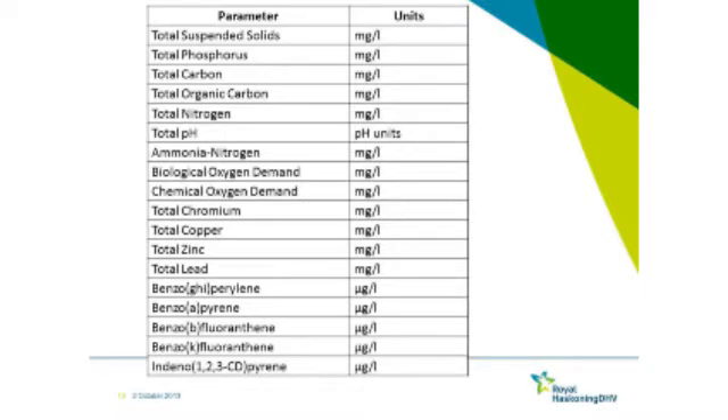This is the list of chemicals that were tested for. The main ones that we actually picked up meaningful results on were hydrocarbons at the bottom of the list, the metals, and also suspended solids. The nutrient parameters towards the top really didn't show as much in terms of significant results.